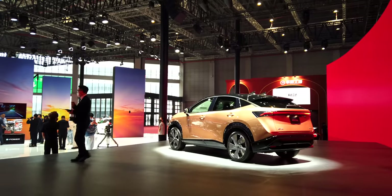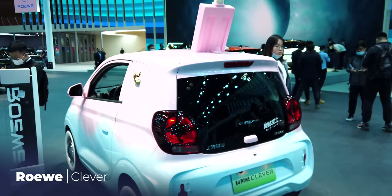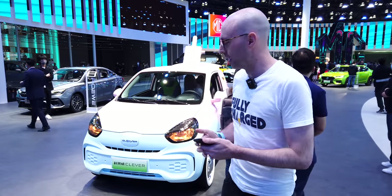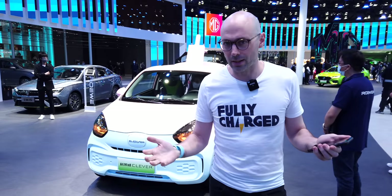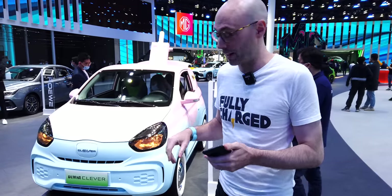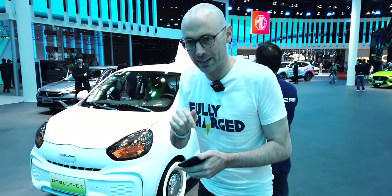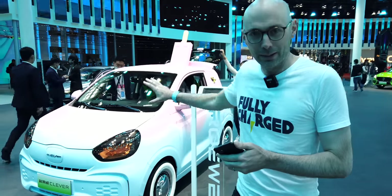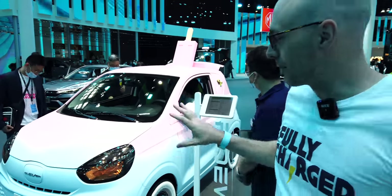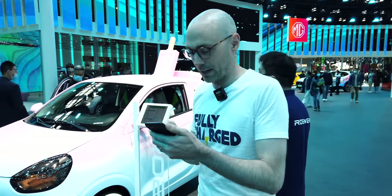Behind me is a funky concept car. Wuling have created this subcategory of cheap, affordable, small city runarounds, and this is called the Clever. They don't actually look like this with an ice cream melted on top — I've seen them around Shanghai in white, very plain and very simple. A few interesting facts about this car coming up.